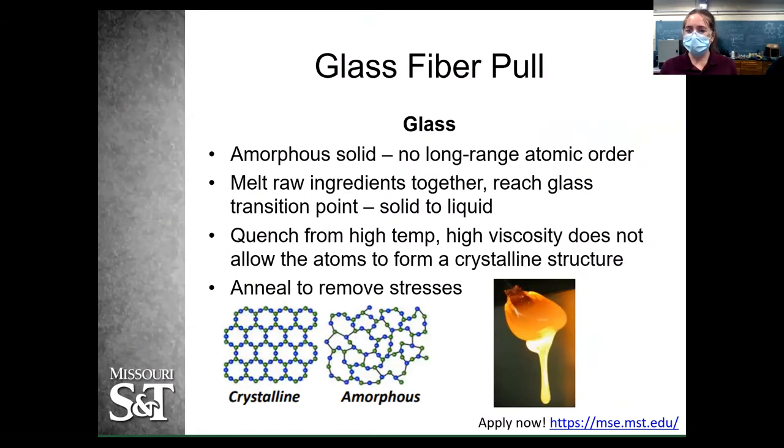We're going to start off with a glass fiber pull. Glass is an amorphous solid, meaning there's no long-range atomic order. In a crystalline structure you can predict exactly where all your atoms are, but in glass that's not the case. The crystalline structure is very regular and organized; amorphous is all over the place. As ceramic engineers, we can control this to determine how our materials perform. This amorphous structure is also the reason why you can see through glass.